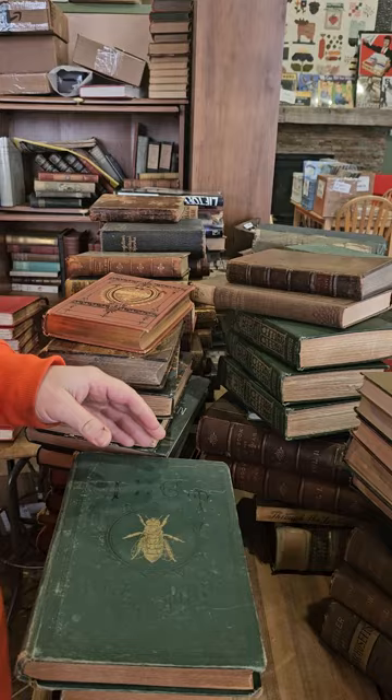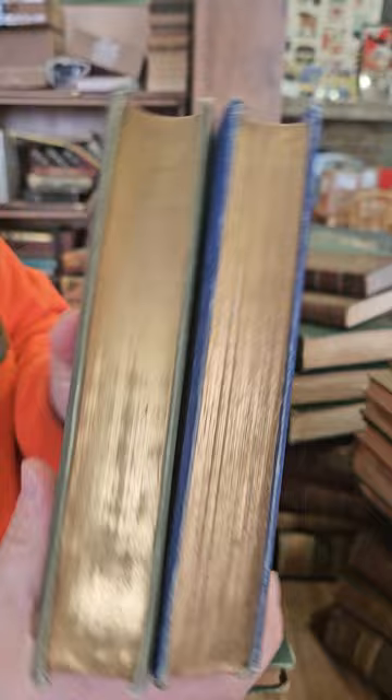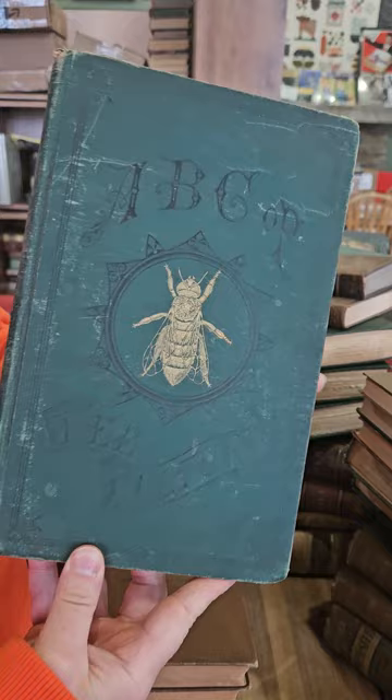I thought there was one more binding to match that — maybe it was just those two. And again, gilded edges — we love that. And The ABC of Bee Culture.